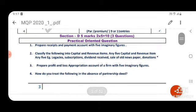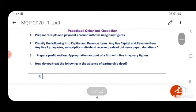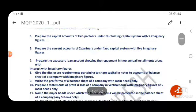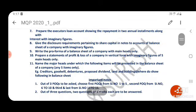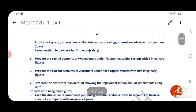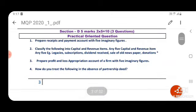Now, practical oriented questions — that is Section E. So totally you have 11 practical or added questions. Out of 11, you will get any 3 for the exam.